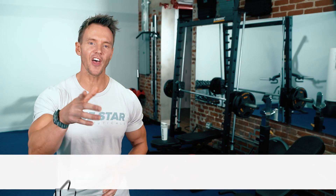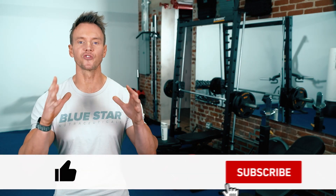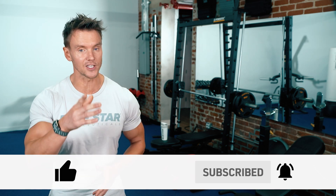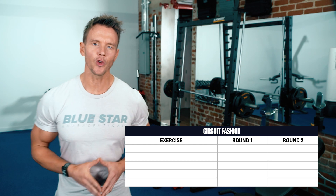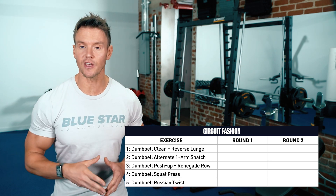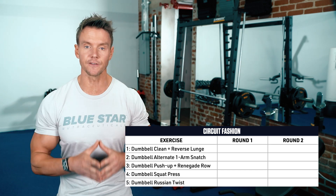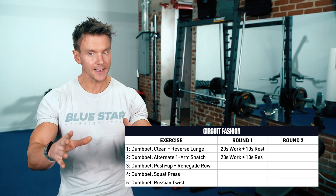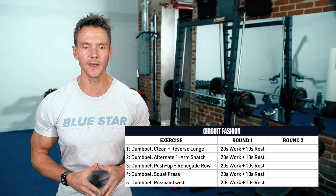Sound good? Then hit that thumbs up button, make sure you subscribe to the channel with notifications on so I know you're ready, and let's get to it. For this workout, you'll do 5 exercises in circuit fashion following a Tabata interval structure. So 20 seconds all out, then 10 seconds rest and repeat until all 5 exercises are complete.